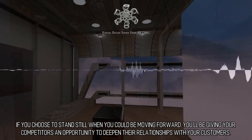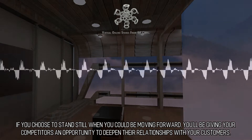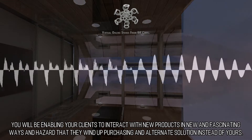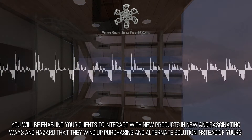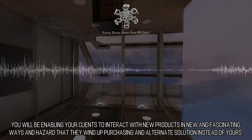If you choose to stand still when you could be moving forward, you'll be giving your competitors an opportunity to deepen their relationships with your customers. You will be enabling your clients to interact with new products in new and fascinating ways, and risk that they wind up purchasing an alternate solution instead of yours.